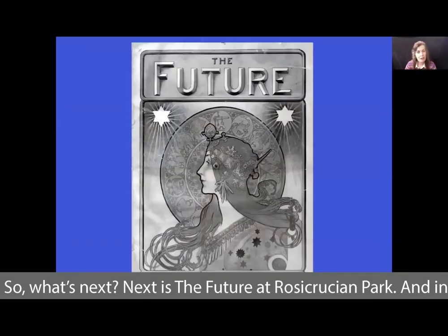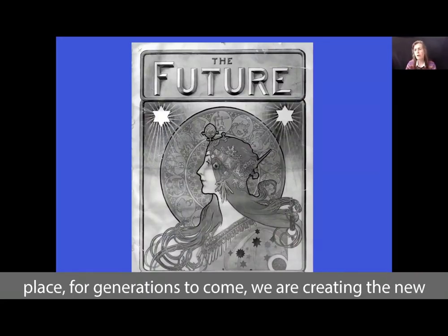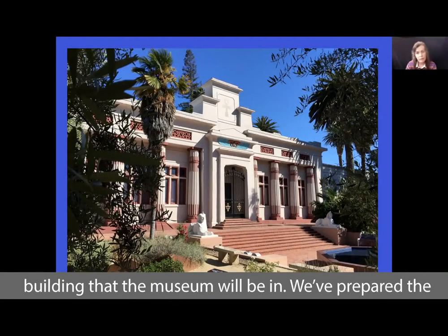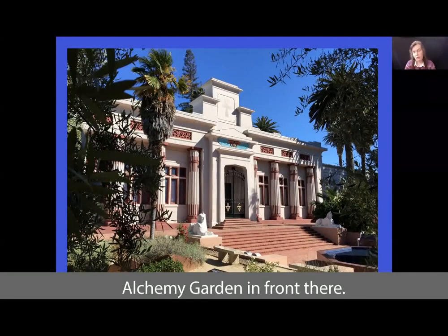So what's next? Next is the future at Rosicrucian Park. In order to continue the vision that H. Spencer Lewis had of making Rosicrucian Park a dynamic, educational, tranquil place for generations to come, we are creating the new Alchemy Museum at Rosicrucian Park. This is the building the museum will be in — we've prepared the building, it has a new roof, and the inside is a shell now so that we can add the museum on the inside, with the Alchemy Garden in front.